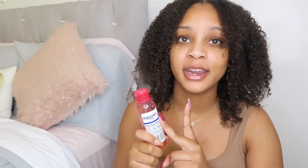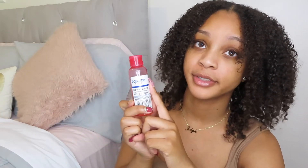When I wash my face, I wash it twice a day — in the morning and at night. At night I'll do the makeup wipe and then the Dr. Bronner's. In the morning I skip the makeup wipe and just do straight Dr. Bronner's.